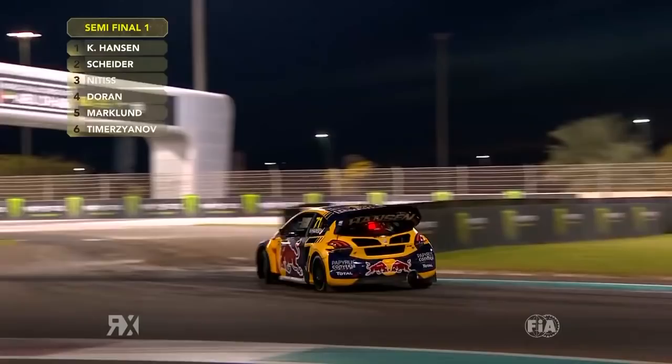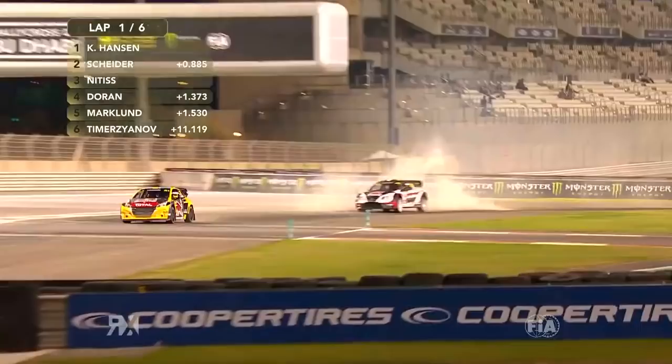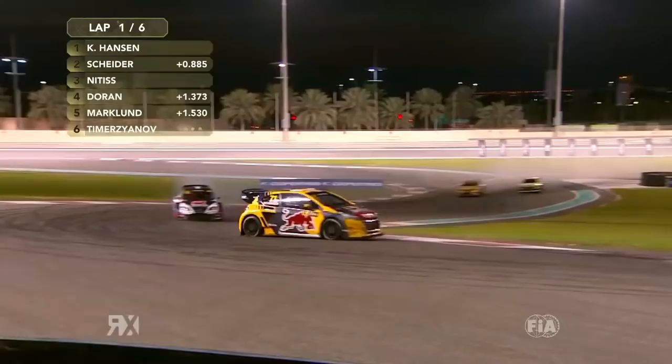We were super worried about those orange kerbs all weekend, and it just goes to show why. Those first couple of tussles in the corner — you get caught up in it and it goes massive. You can see massive damage on the back of Markland's car.